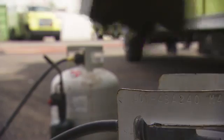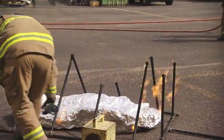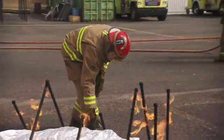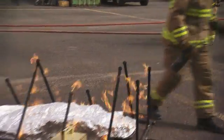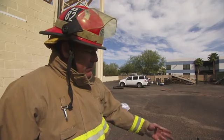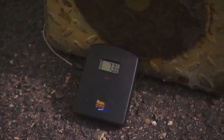As flames pass over the top, firefighters are cooking underneath. Today, the team pits the new and old fire shelters against each other to see how they compare. They measure the temperature inside using an oven thermometer with a remote sensor — starting at 73 degrees underneath the shelter.